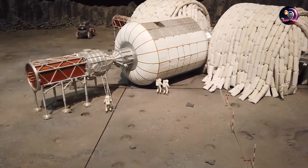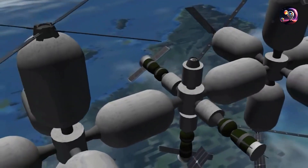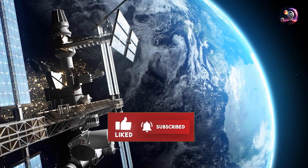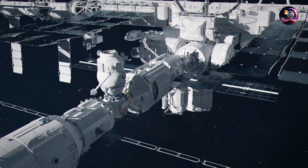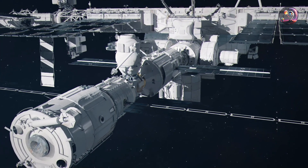Drop your comments below if you think a space balloon can be considered a viable option for living and sustaining in space, and don't forget to subscribe to the channel. We'll be here every week with more updates on everything space industry related. As always, this was Georgie with Adventures in Space, and I'll see you at the next one.